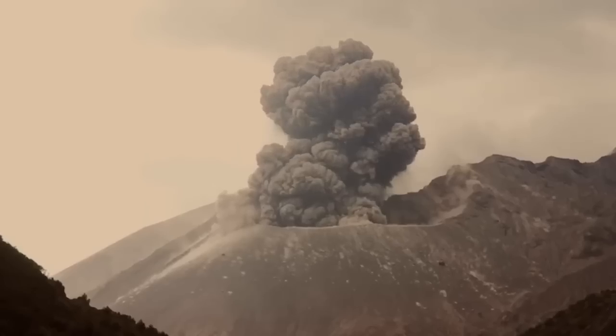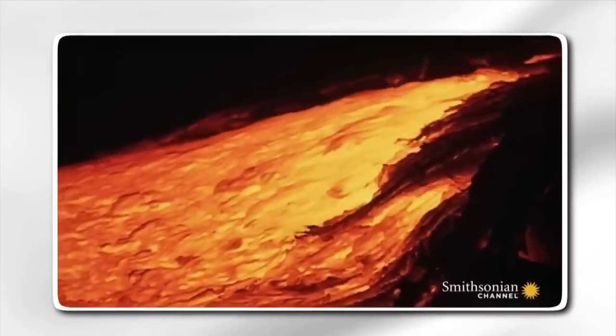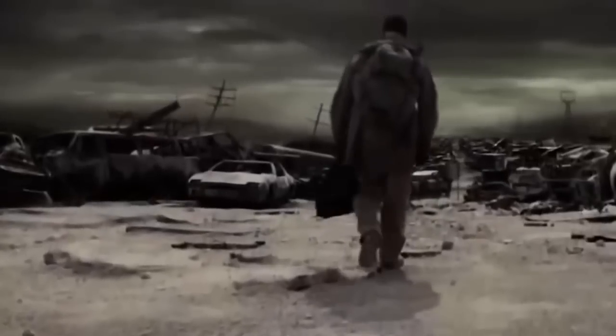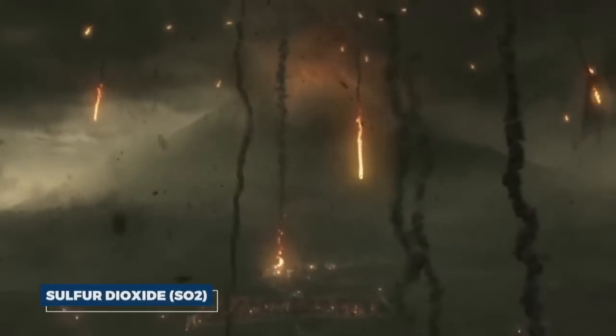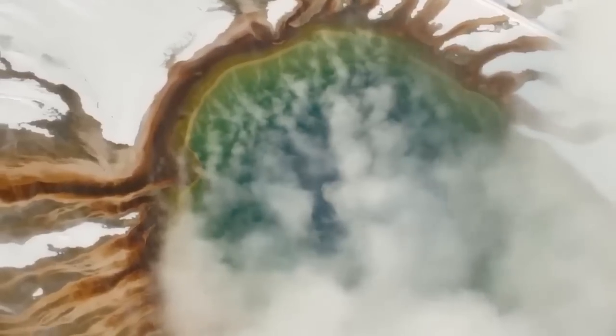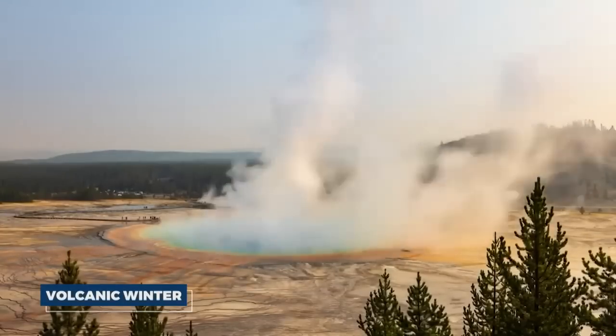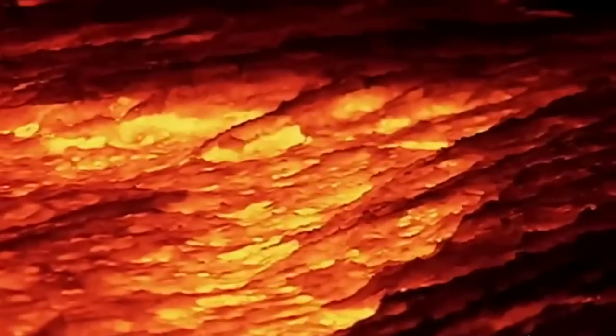The immediate devastation of a Yellowstone eruption would be followed by a long and difficult recovery period with far-reaching consequences that could last for years if not decades. The ash and gases ejected into the atmosphere would have a profound impact on the climate. Sulfur dioxide (SO2), in particular, would combine with water vapor to form sulfuric acid aerosols. These aerosols would reflect sunlight away from the Earth, leading to a significant drop in global temperatures — a phenomenon known as volcanic winter — during which the Earth's average temperature could drop by several degrees Fahrenheit.